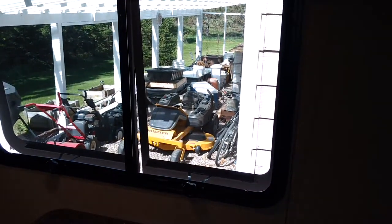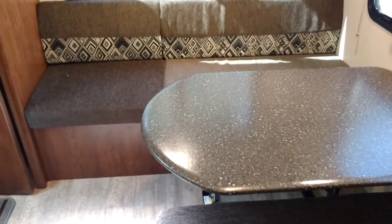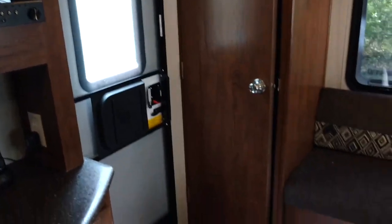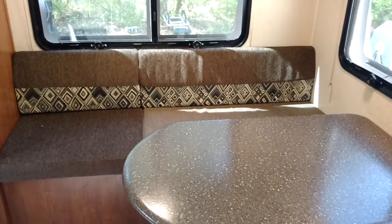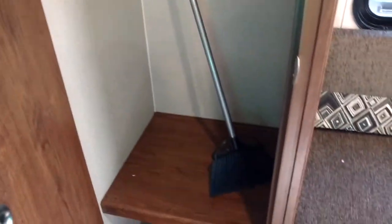This floor plan doesn't fully achieve the door-side dinette goal — that was the one thing we couldn't get. But it's a close compromise. We have these great big windows, and with the door open it really gets a nice breeze and good light. We don't have a door-side dinette, but we do have a nice big closet right inside the door where you can actually hang things, plus a lot of nice cabinets for storage up above.